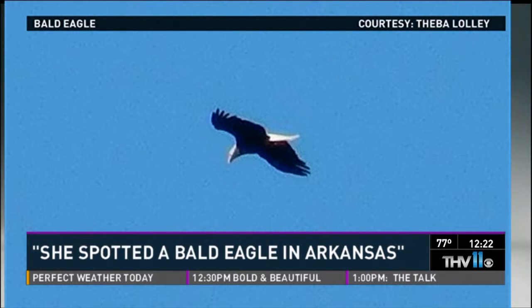He was bigger than a turkey buzzard, for sure. So she pedaled as fast as she could, got off her bike, got her camera — boom! — and wasn't sure if she'd caught him or not.